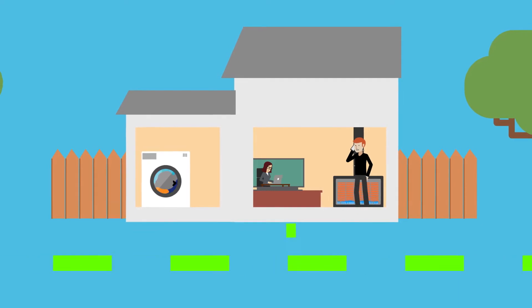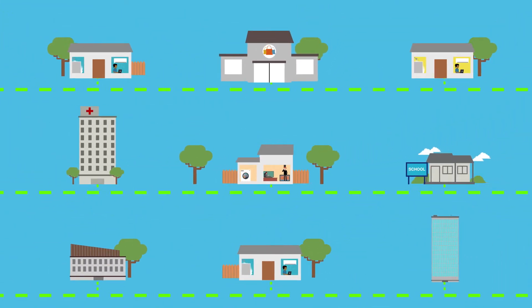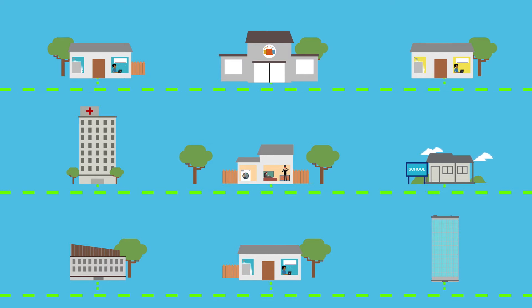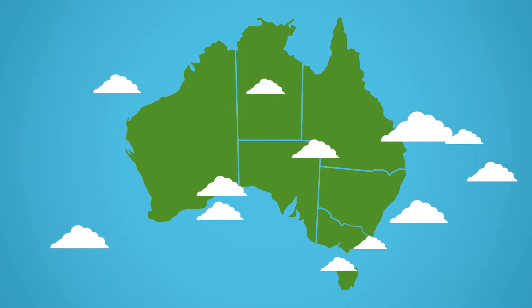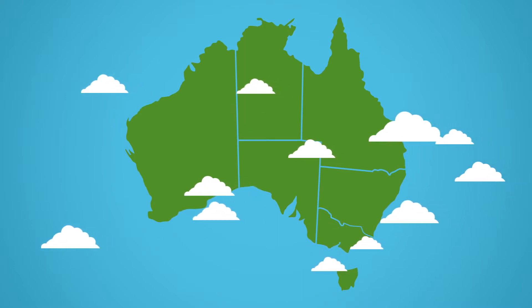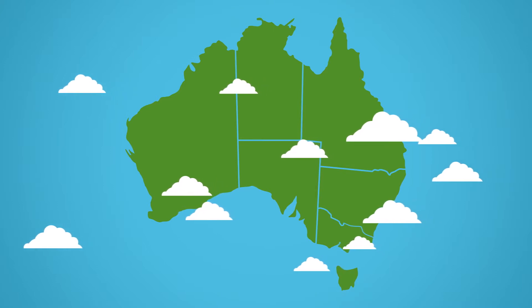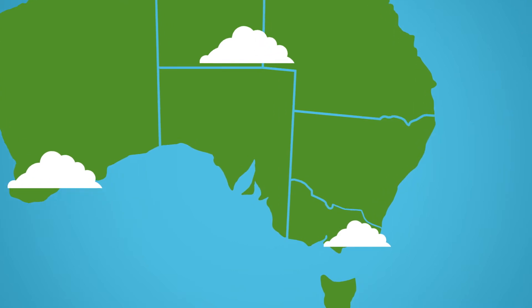Today, most Australian homes and businesses get their energy by connecting to a shared network. Most of the energy provided is sourced from fossil fuels. But new technology is enabling Australians to lower their carbon footprint and reduce their energy costs without compromising on safety and reliability. So, what could the energy landscape look like in the future for you and for Australia?